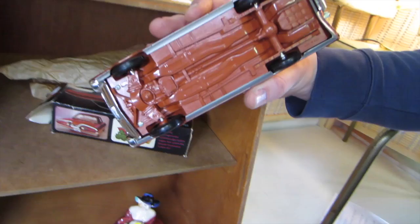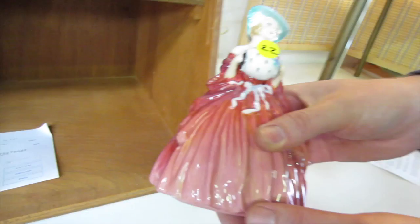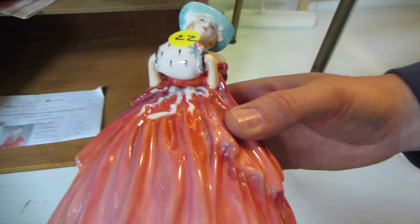Right down here, we've got a Royal Doulton Genevieve porcelain figurine. Excellent condition.